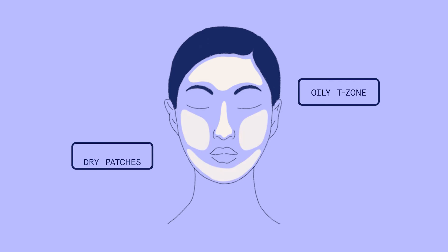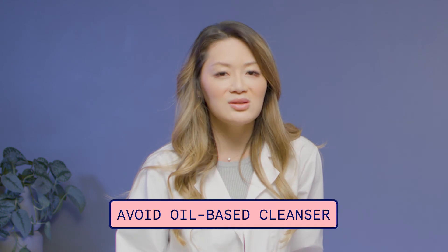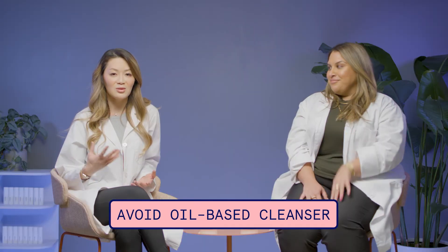We have combination skin, where you get a combo of things — you might have an oily T-zone but then other dry areas around your skin. With combo skin, you want to address the different parts of your skin. You may want to use a heavier moisturizer for the dry parts and maybe not even use moisturizer for the oily parts, or use a lighter one. If you have combo skin and you're wondering how to wash your face, just use a light hydrating cleanser — probably not oil-based.